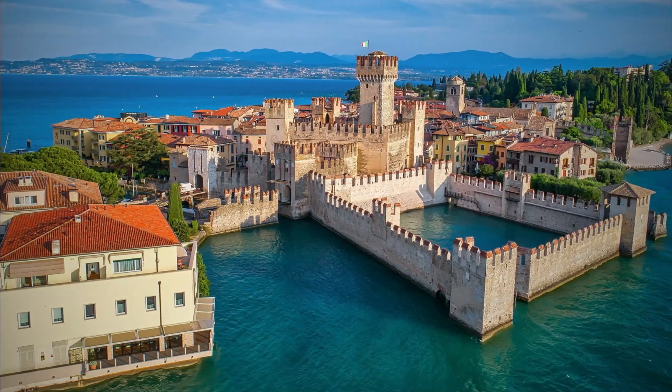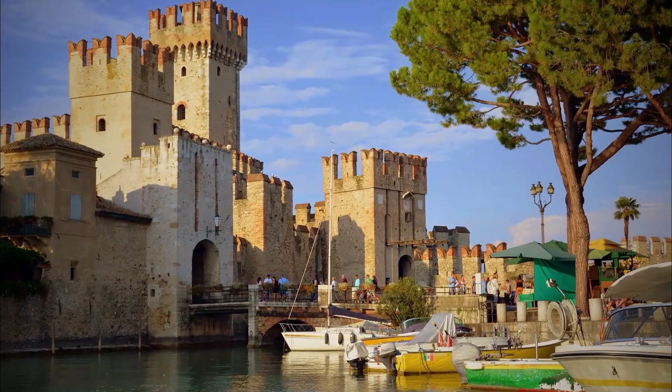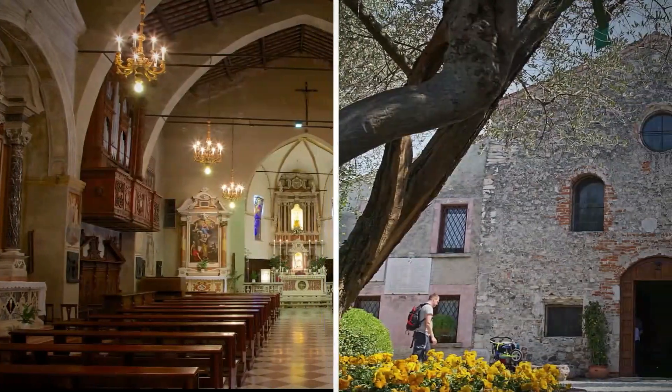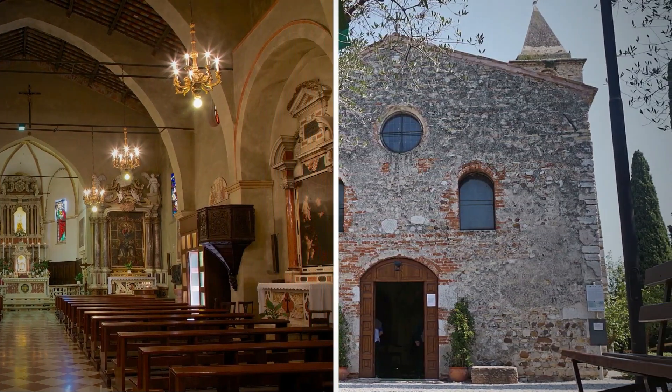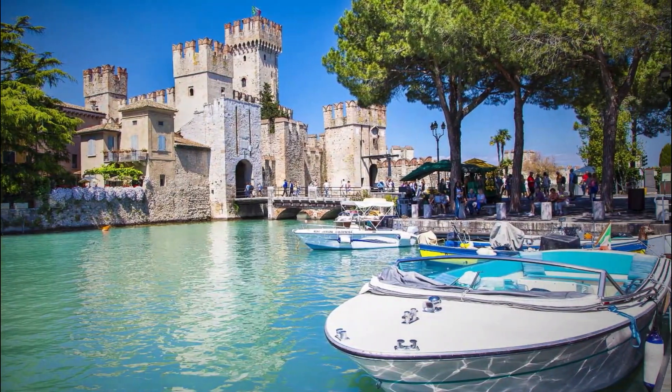Sirmione is probably one of the first towns to be seen on Lake Garda. From the Grottos of Catullus to Scaliger Castle, through the alleys of the historic center, to the churches of Santa Maria della Neve and San Pietro in Mavino, this town of about 8,000 people alone is worth a visit to the area.